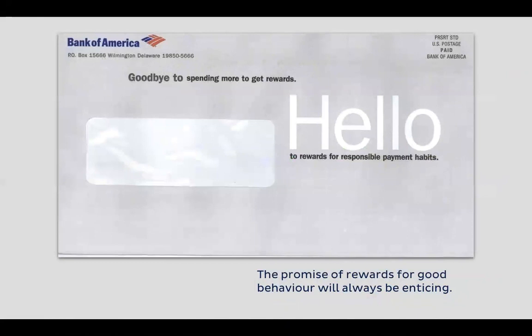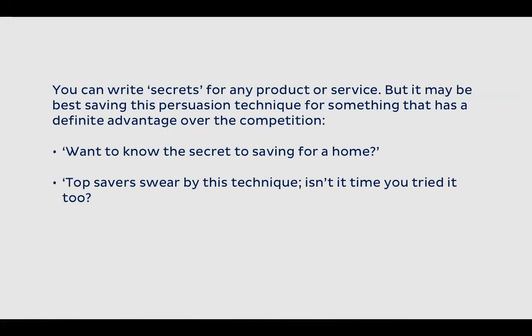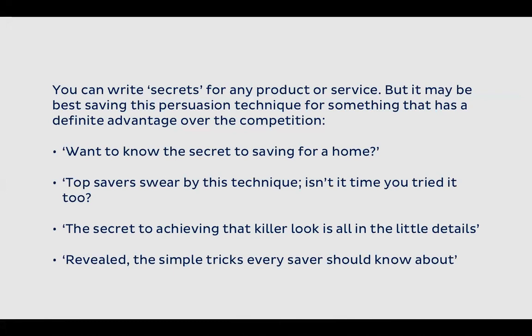Secrets is another technique. You can write secrets for any product or service, but it's best saved for when you've got a definite advantage over the competition. 'Want to know the secret to saving for a home? Top savers swear by this technique — isn't it time you tried it too?' or 'The secret to achieving that killer look is all in the little details.' I promise you can write secrets for anything, as long as you've got good insights and a good understanding of your audience's hopes and fears.